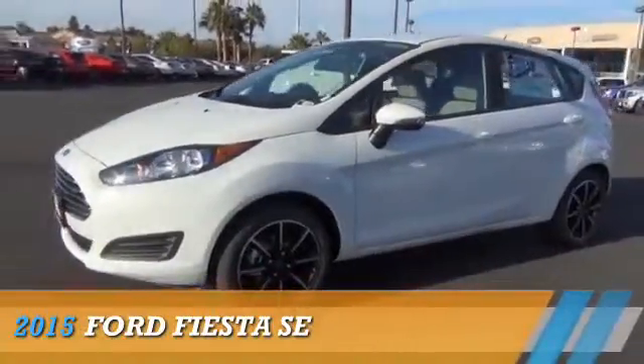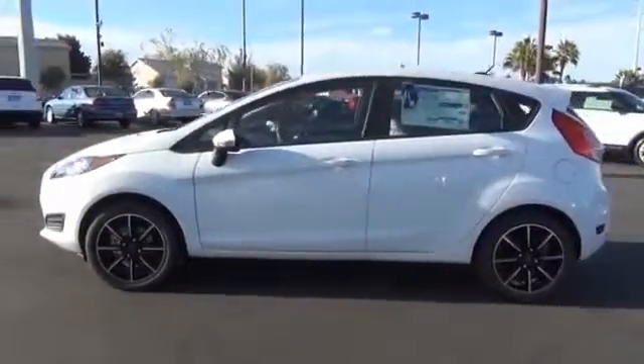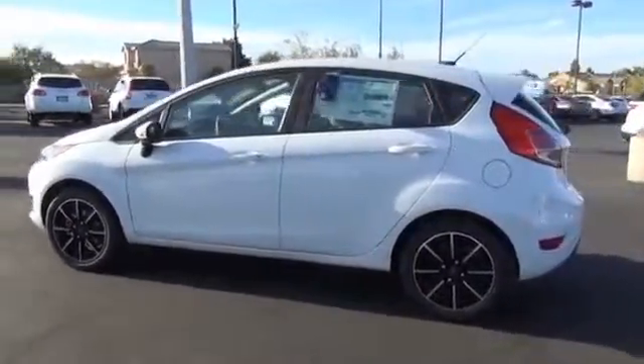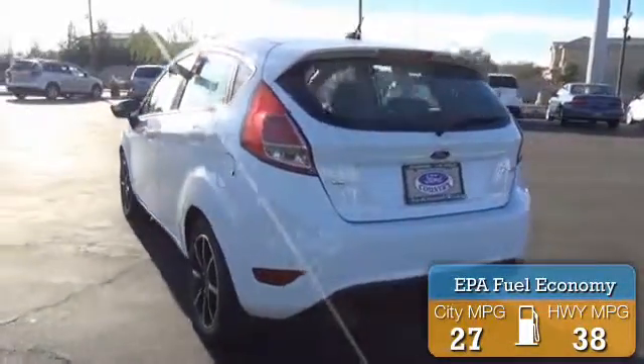Presenting the 2015 Ford Fiesta. It's powered by front wheel drive and a 1.6 liter 4 cylinder engine. Great fuel efficiency saves you money by requiring fewer trips to the gas station.